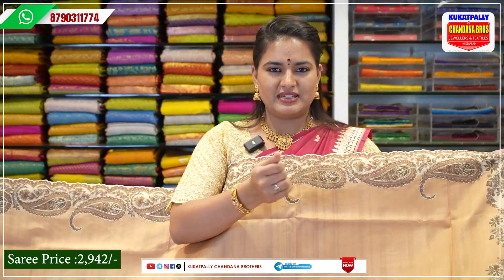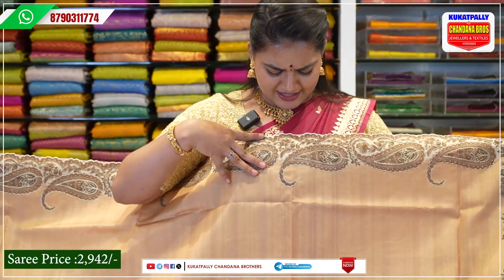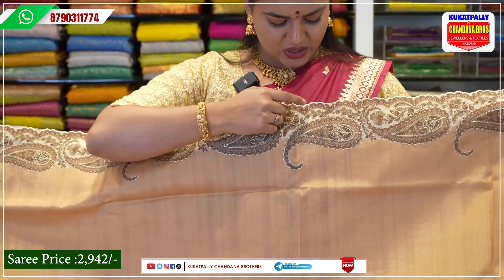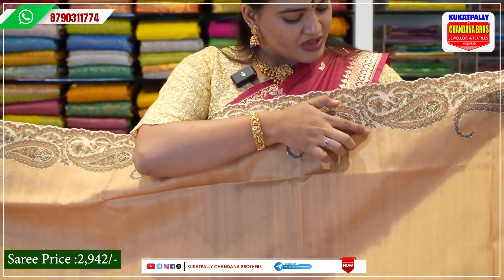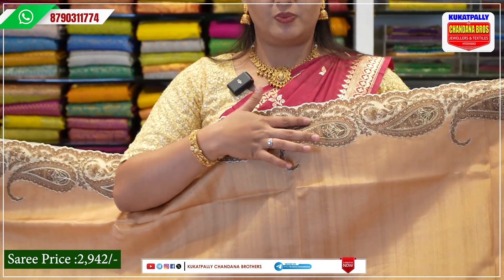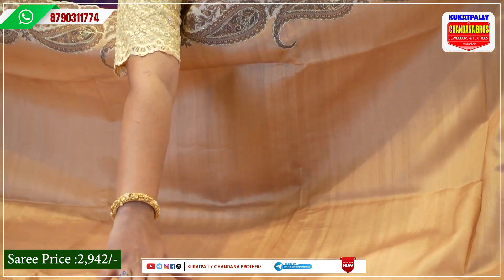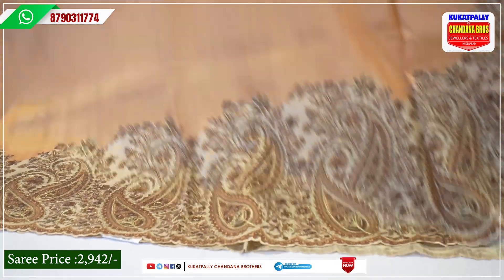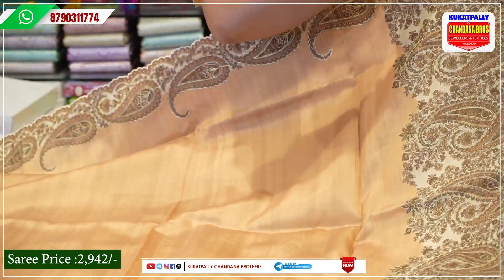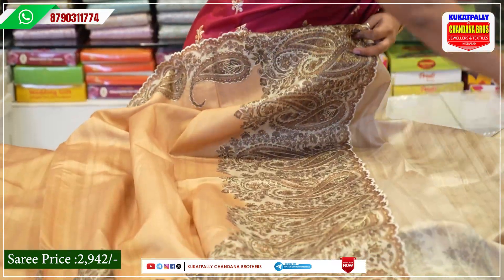We have a light-biscuit color combination. We have a cut border as a beautiful design. We also have a thread weaving and a printed border. The border is also the same; sometimes we have a broad border. We have a cut design here with a simple dress.